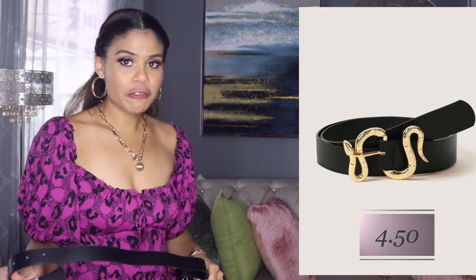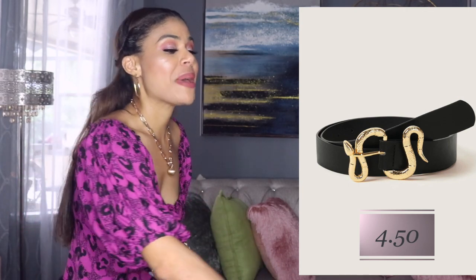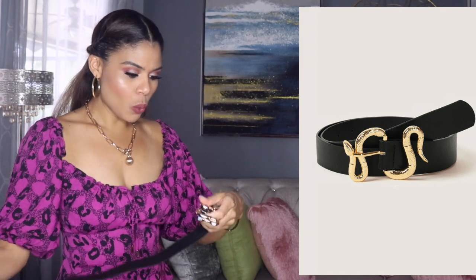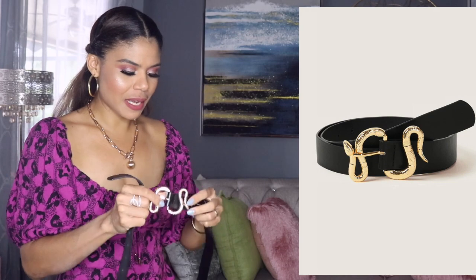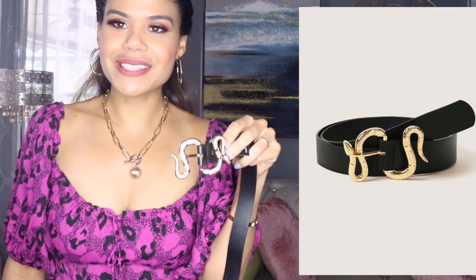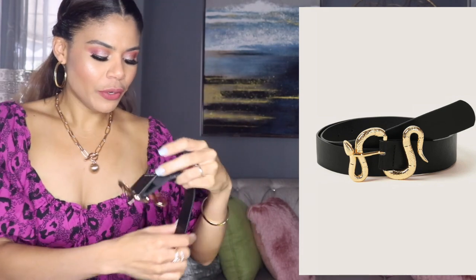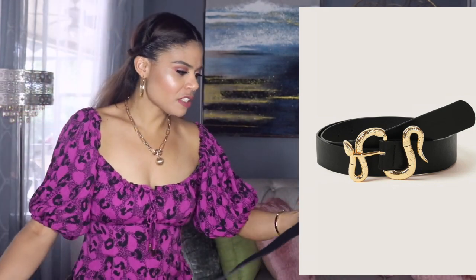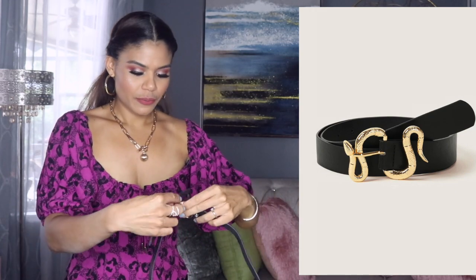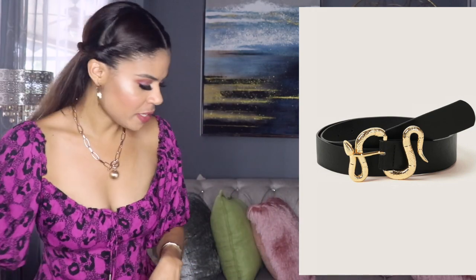Every time I'm doing a fashion haul, you guys don't know the mess I got in the house at the end of the video — I had to vacuum, I had to clean. Oh, I like this belt. It has like a snake buckle, it's so pretty. The best quality? No, but it is so pretty. Happy with this belt.